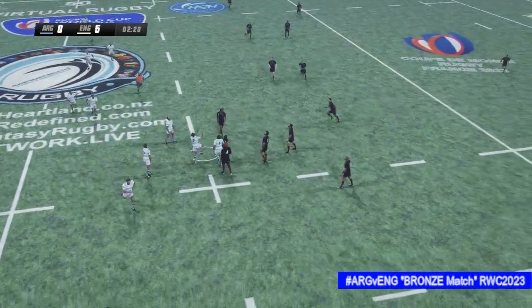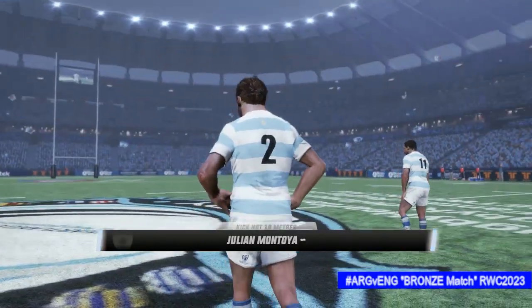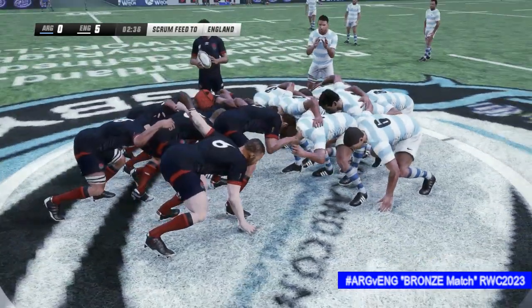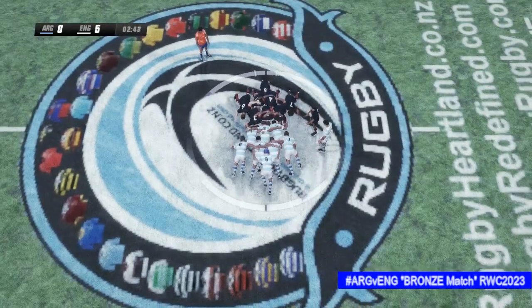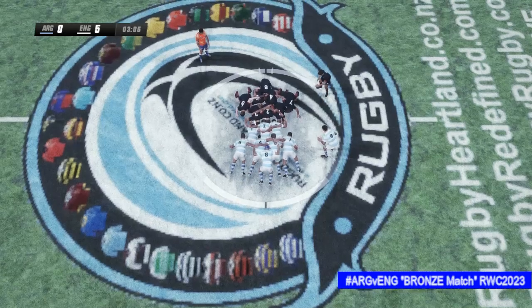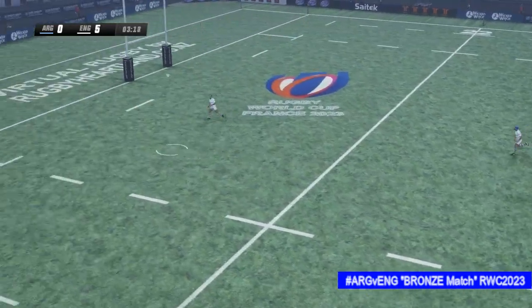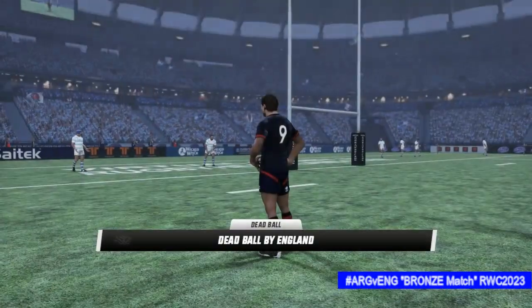The number 10 then with the restart. The number 2 waits. It's going to be a scrum. The Argentinians got a good shove on there. Good pushing from both teams and that's the ball out — Argentina in recovery mode. He should come back for the scrum here.